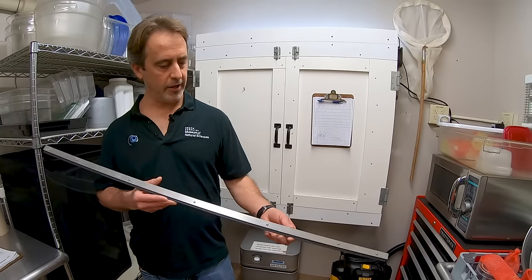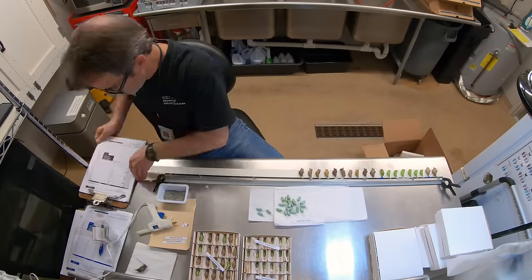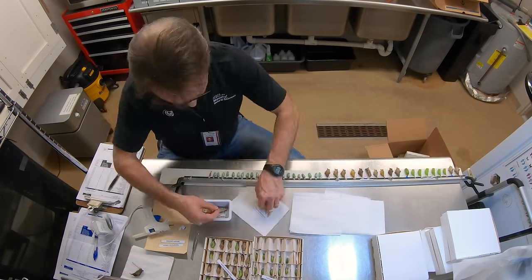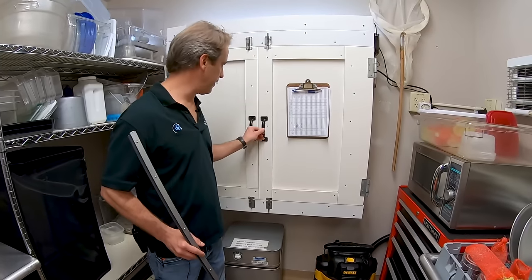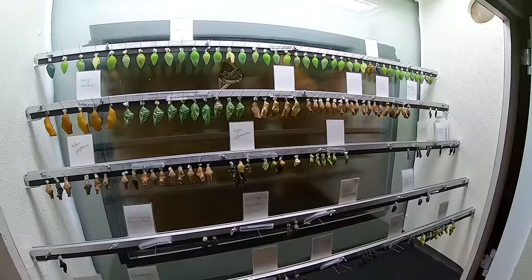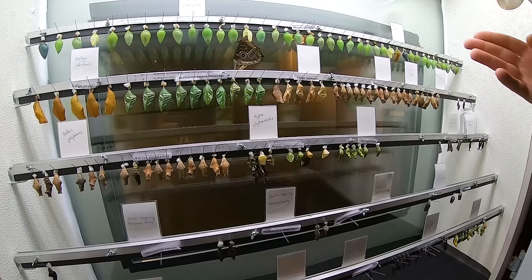As the butterflies come in, we pin them up to these strips and hang them inside of a climate-controlled emergence chamber. We get about 300 butterflies every other week shipped to the conservatory from Costa Rica, which the public can view from the outside. These butterflies on top take a little longer for their pupation period, so they are just now starting to come out, as you can see in this blue morpho on top.